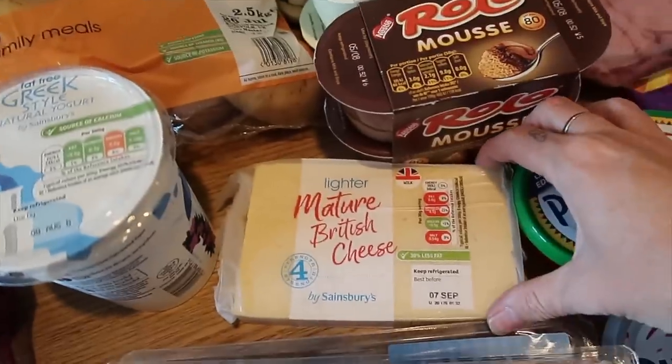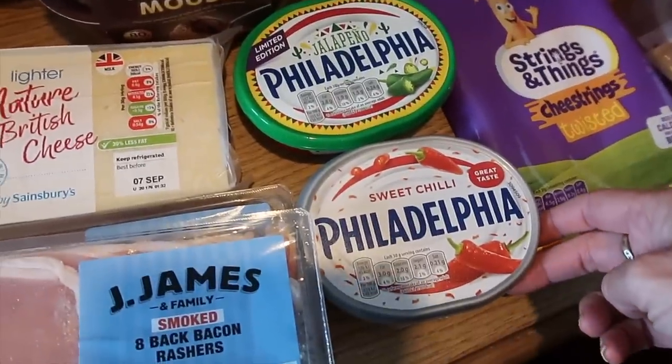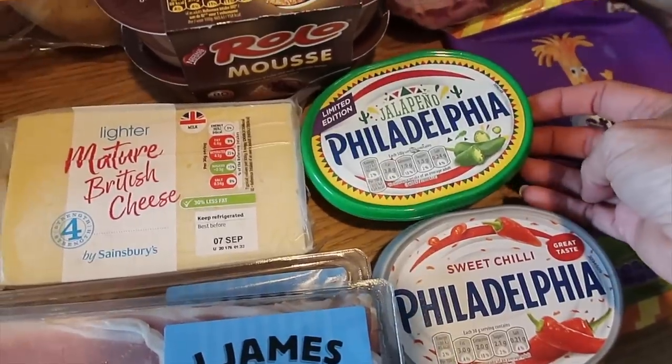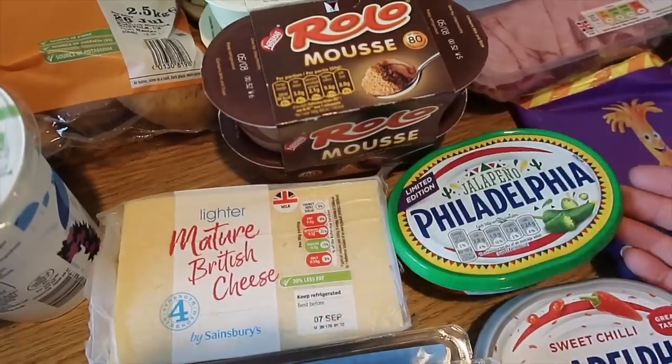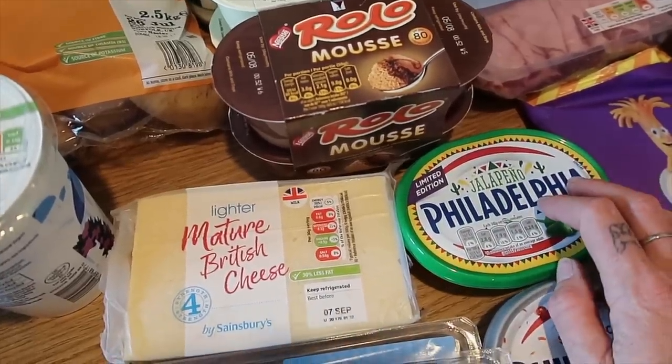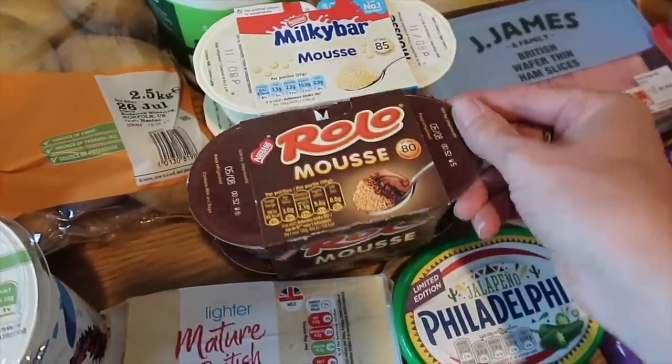I did buy some lighter cheddar in case we want some. I've got two of these as well — a sweet chili Philadelphia and a new limited edition jalapeño Philadelphia. That sounds like it's going to be amazing, a bit like jalapeño chili poppers. These are a pound each.